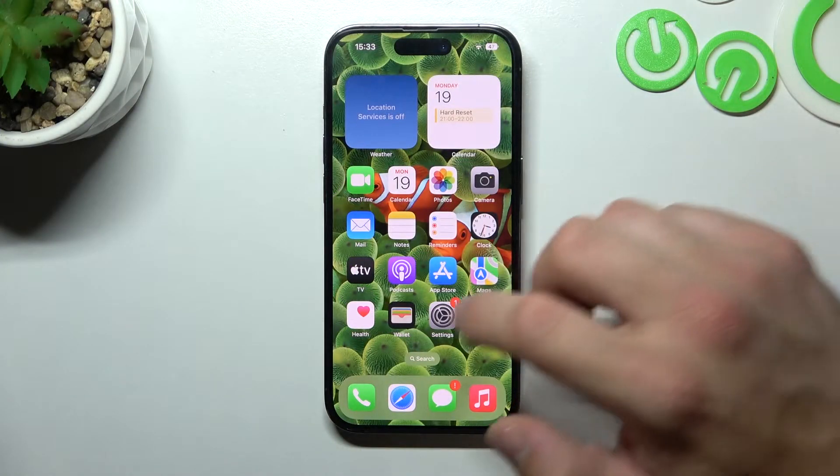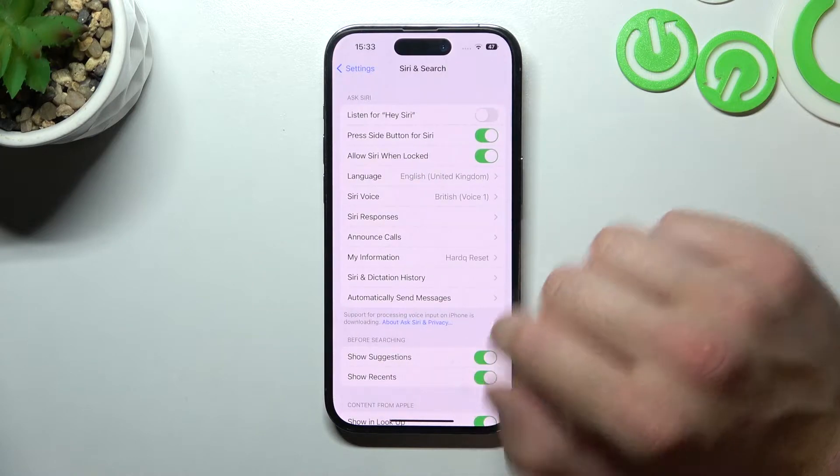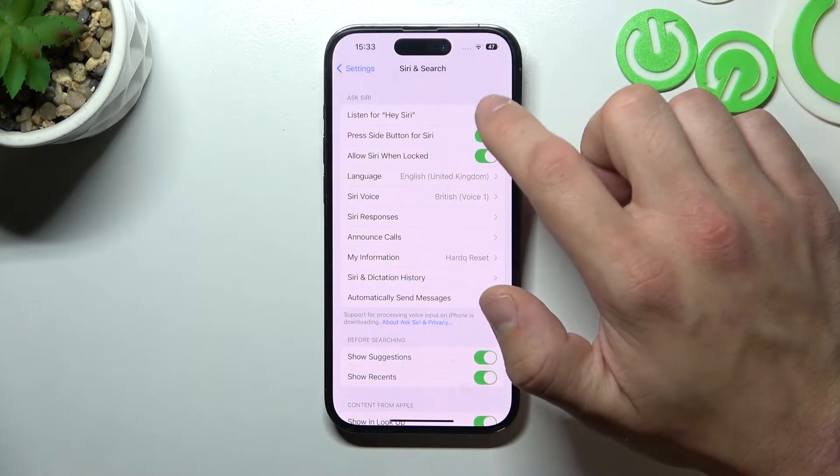In the beginning, let's go to Settings. Enter Siri and Search, and now enable Listen for Hey Siri.